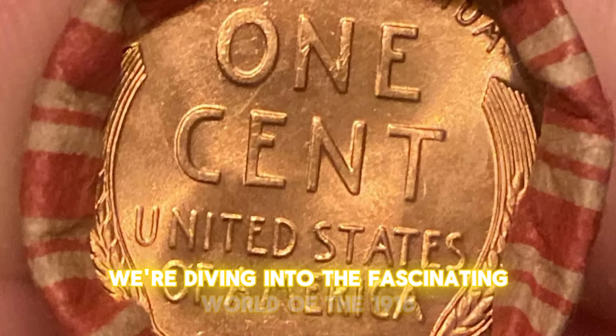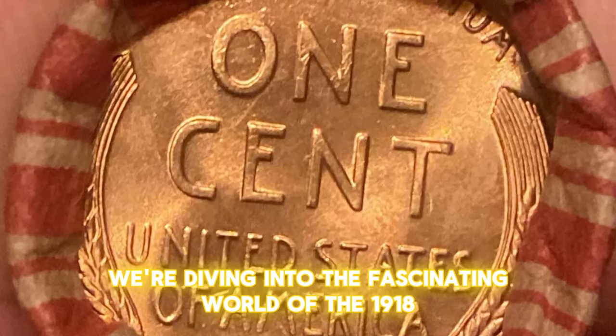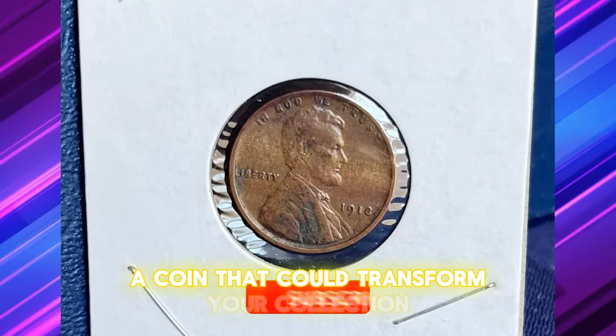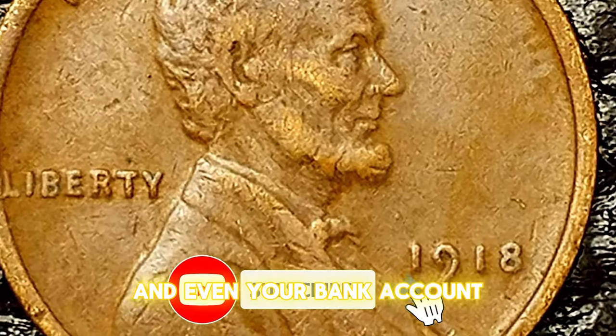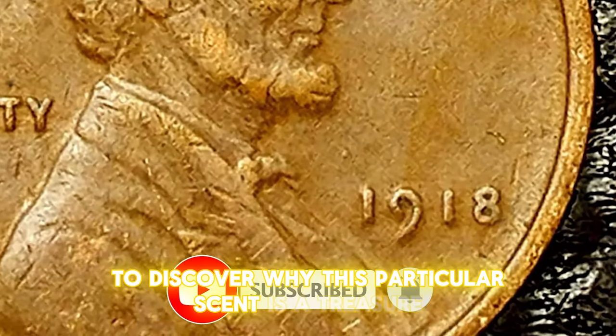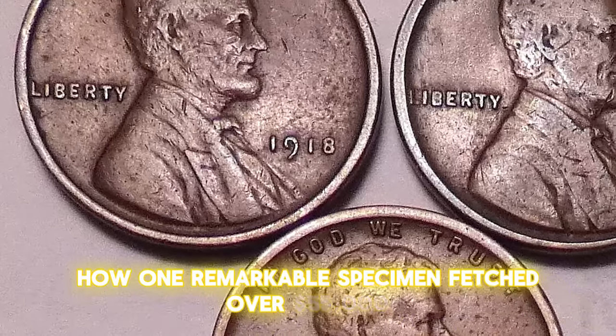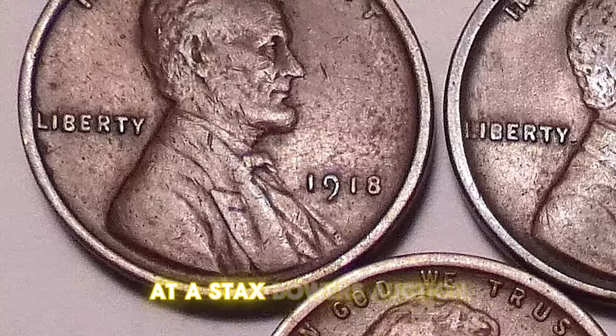Today, we're diving into the fascinating world of the 1918 Lincoln cent from Philadelphia, a coin that could transform your collection and even your bank account. Stay tuned to discover why this particular cent is a treasure for collectors and how one remarkable specimen fetched over $55,000 at a Stacks Bowers auction.